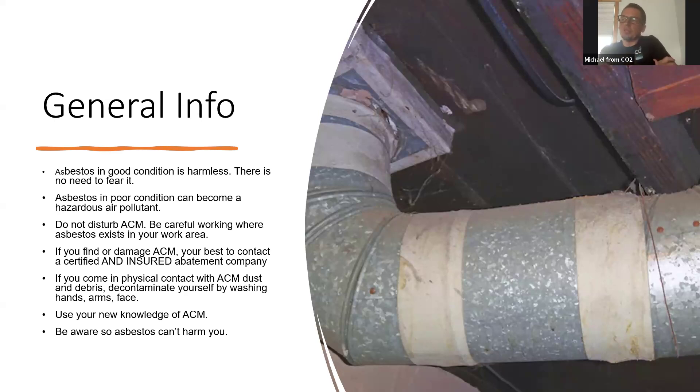An easy thing to do if you're in a house pre-1980 is to pop the heat register off your floor, get a flashlight, and shine down beside the tin. If you see a little bit of white around the tin, that's asbestos.